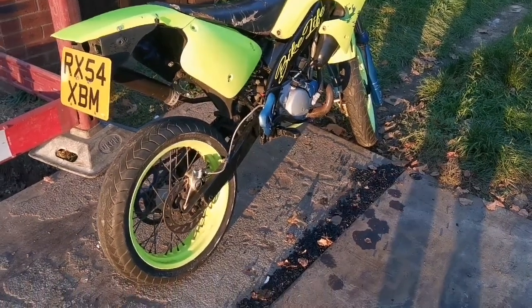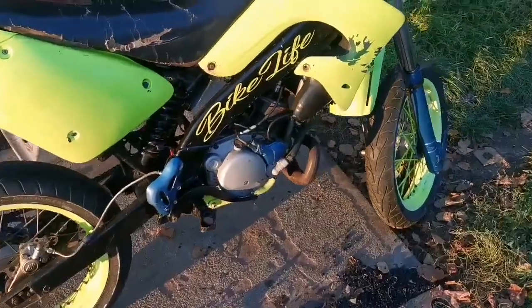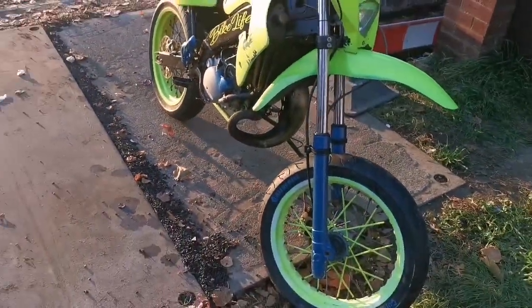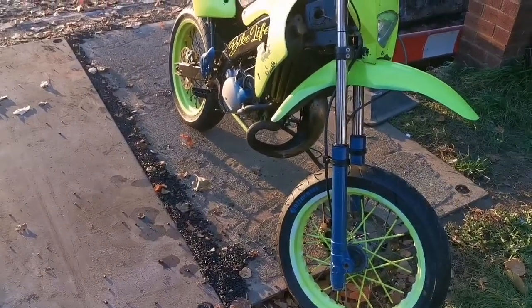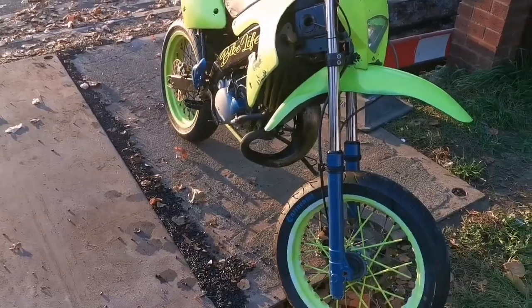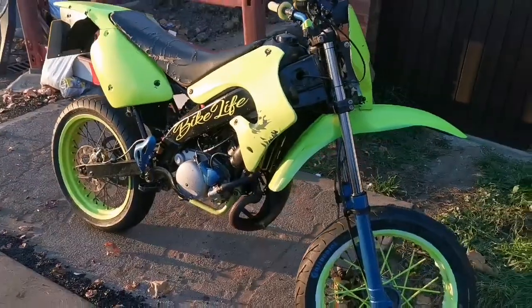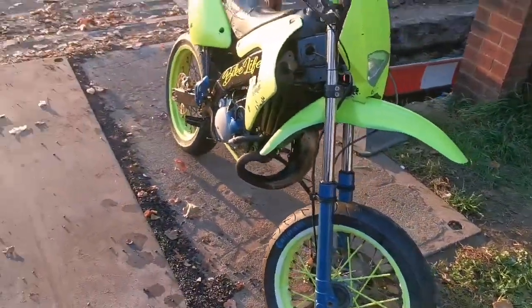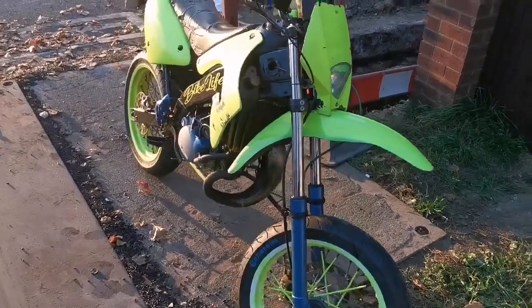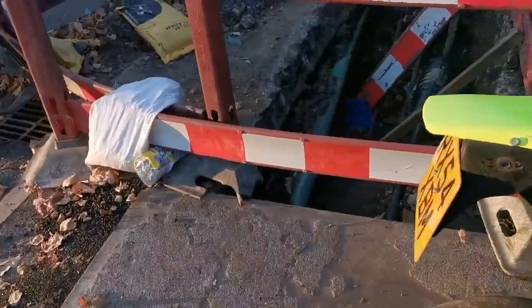Welcome back to the channel. I've managed to get my hands on this little ringer. I basically got the bike for free — I swapped it for the Pulse Adrenaline. It's registered as a 50cc but it's got a 90cc kit on it. It's been used off-road, it's got no indicators, but it's got a number plate, it's all HPI clear and it's ready to go back on the road after a bit of work.